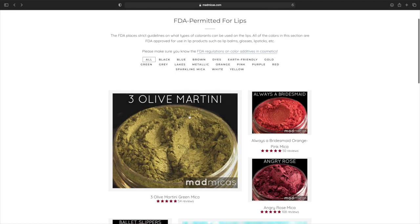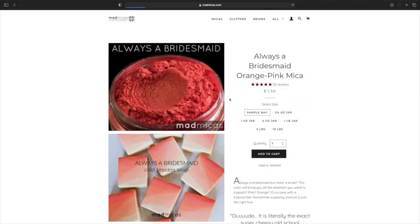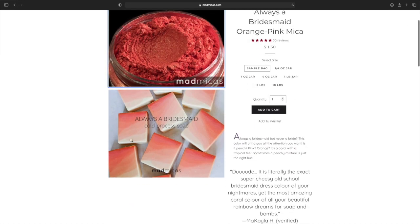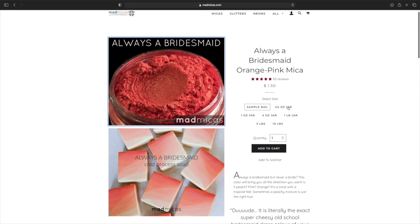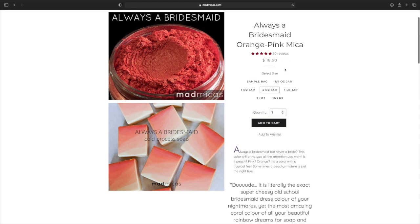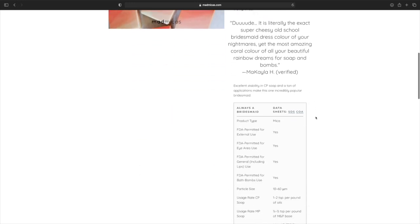I haven't made a green lip gloss that looks like that in a minute. So this is pretty — this is Always a Bridesmaid, an orange-pink mica. Now that is gorgeous. Yeah, that is very pretty. That is what it looks like in soaps. Pricing looks like it's the same: $1.50 for a sample, $3 for a quarter ounce, $5.50 for a one ounce, and $18.50 for a four ounce. I think these are pretty much the same prices for all of them. They have five stars — that's absolutely amazing.